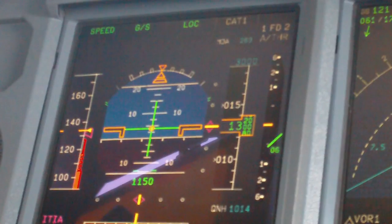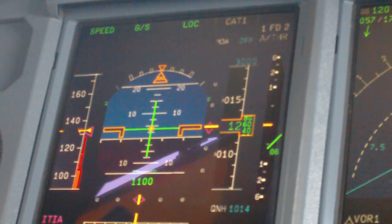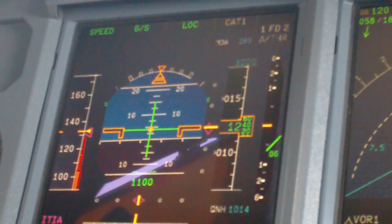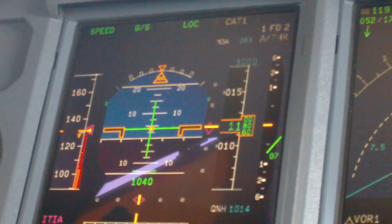GX935, Apex Tower, runway 05 left, wind 020 degrees 2 knots, QNH 1014, continue approach, entry point 3 miles. Continue approach, certain GX935.